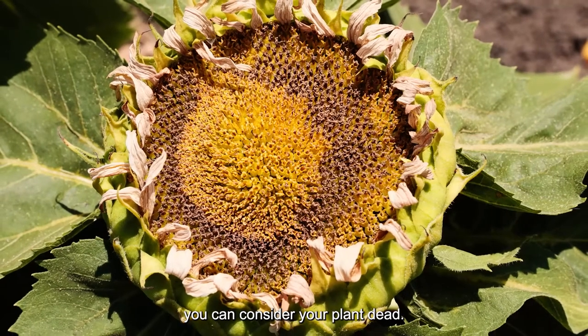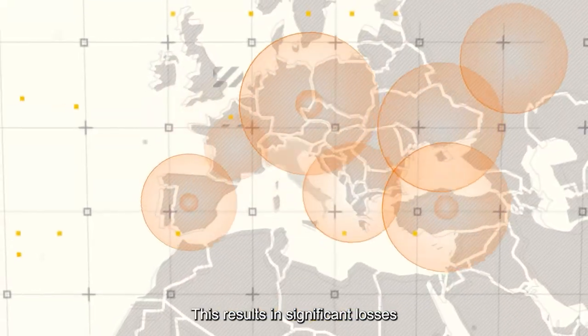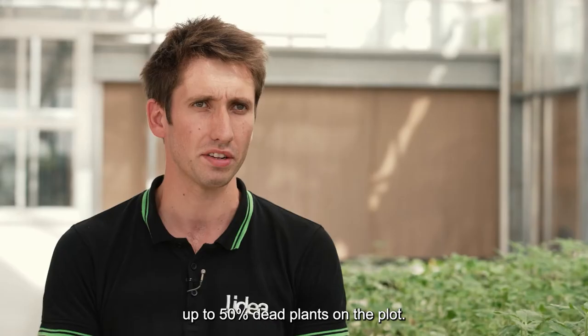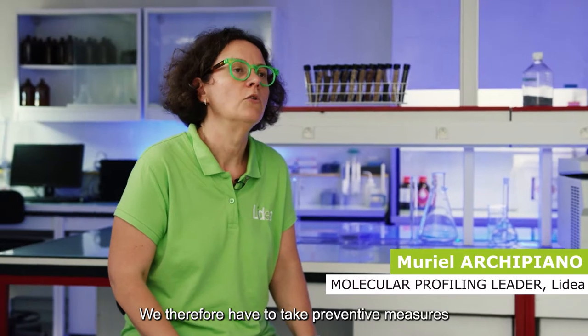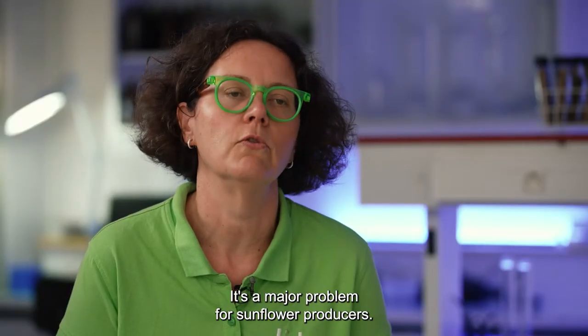In most European countries, the disease is present. It's causing really severe damages on sunflower productions — up to 50% of dying plants in the field. So we really need to work on this pathogen upstream. It's a major problem for sunflower growers.